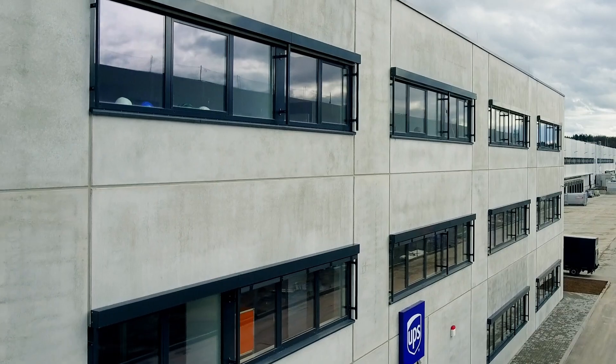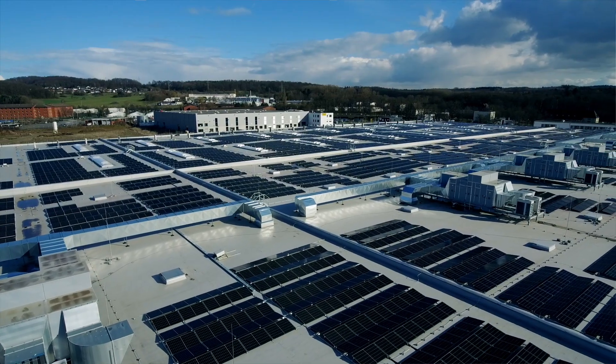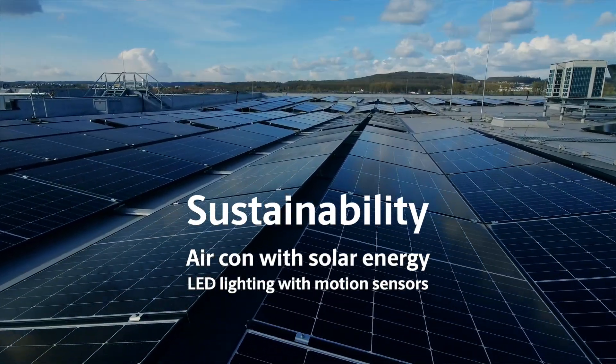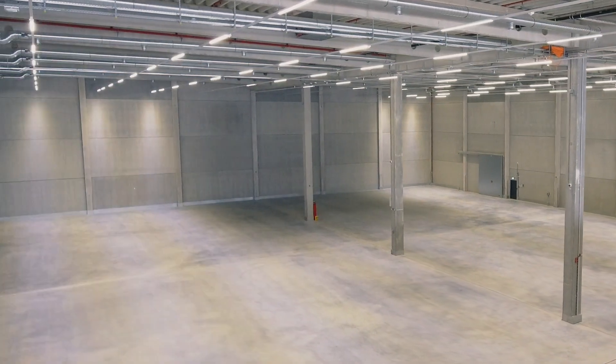Our office block is attached to the warehouse and is divided over three floors. Our sustainability focus is reflected in the technology we installed. Air conditioning is provided through solar panel energy. We have LED lighting with motion sensors and the building is well insulated.